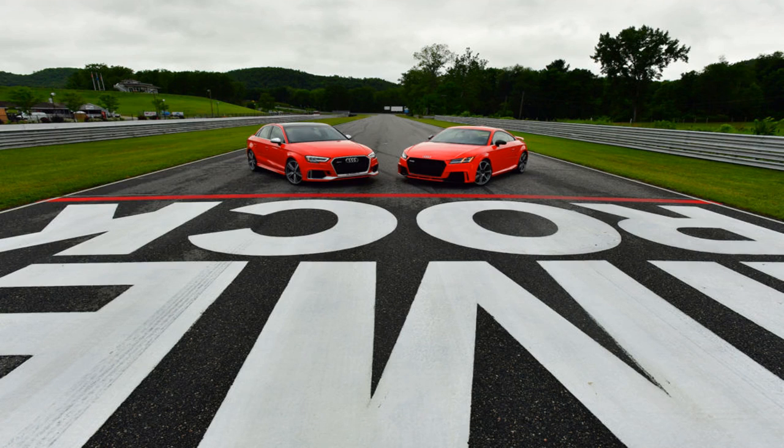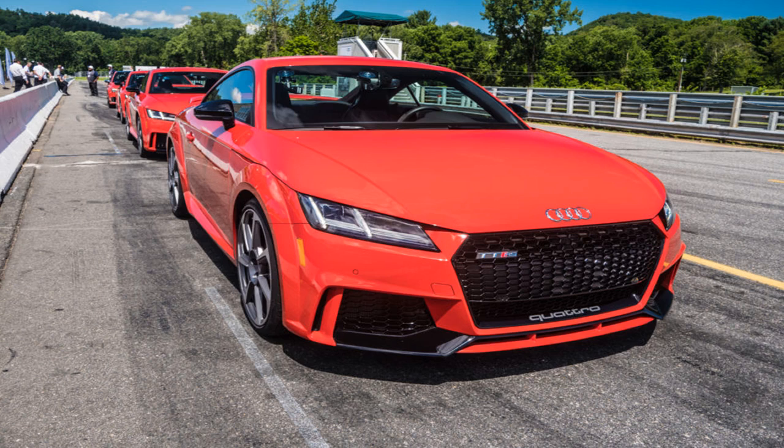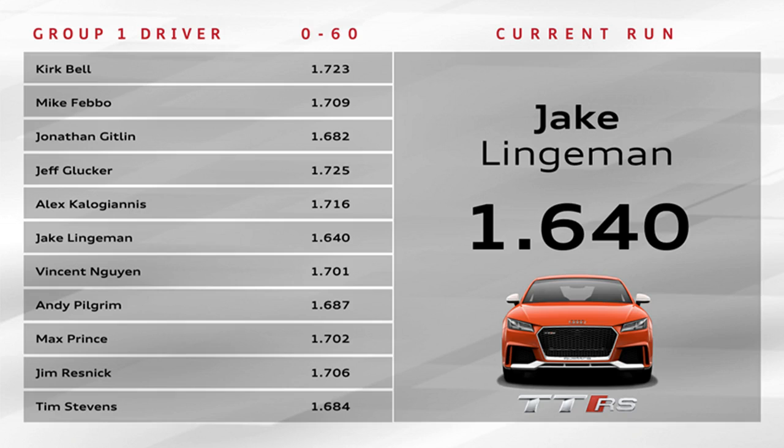Unfortunately for the $54,900 RS3, it did not shine in comparison with its five-cylinder sibling. Under its skin, the RS3 is packed with just as much go-fast technology as the TT RS — same 400-horsepower engine, same seven-speed dual-clutch gearbox with closer-stacked ratios lower down and a longer seventh for cruising, the same torque-vectoring rear differential, the same adaptive suspension, and the same gigantic front brakes.